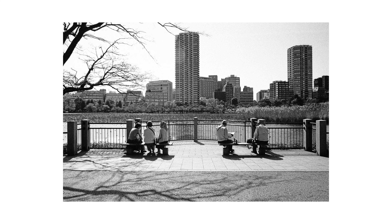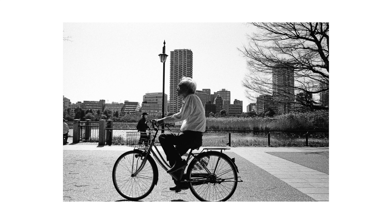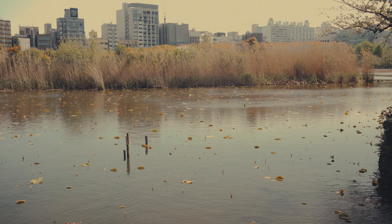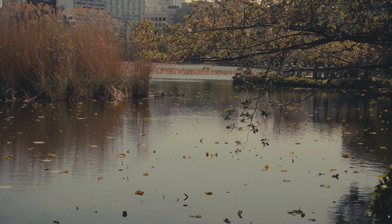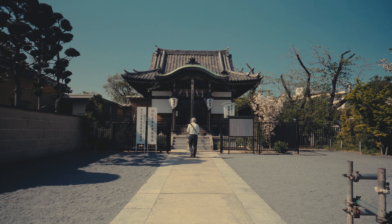Ueno Park also has many Torii gates, so you don't have to go all the way to Fushimi Inari in Kyoto. I'm sorry but I just had to do it — since I was using black and white film and I saw such a beautiful Komorebi from where I was sitting. If you know, you know.